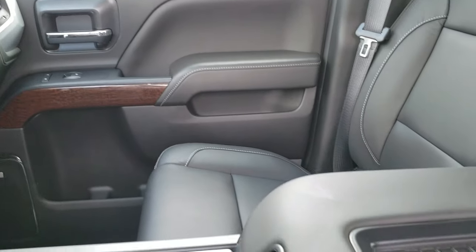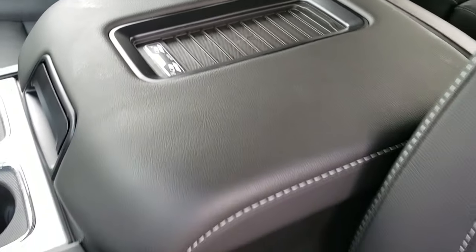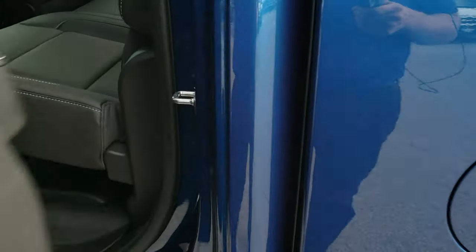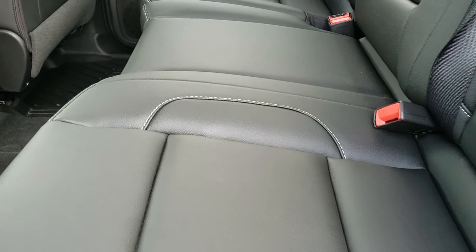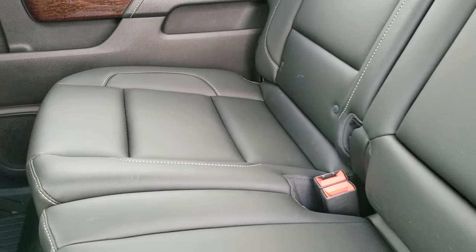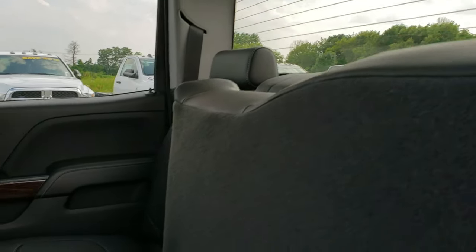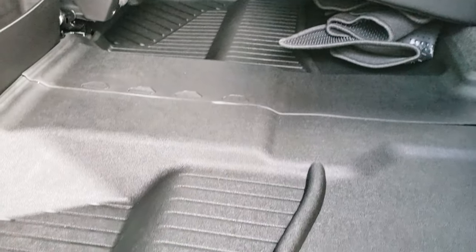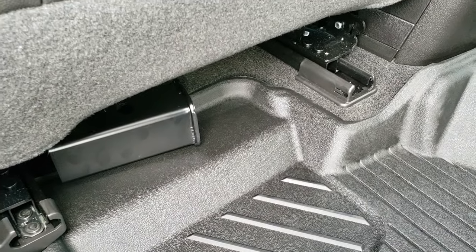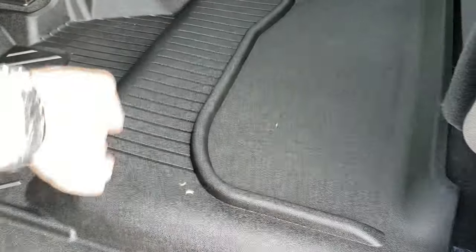We'll take a quick look at the back seats and then check out under the hood. It also has the wireless cell phone charge pad — pretty cool if you've never seen those. The back seats are just as clean as the front seats — no rips or tears back here. It does have the LATCH child safety system for your car seats, rear defroster, all-weather floor mats back here, the receiver hitch sleeve reducer, and the carpeting is like new underneath those floor mats.